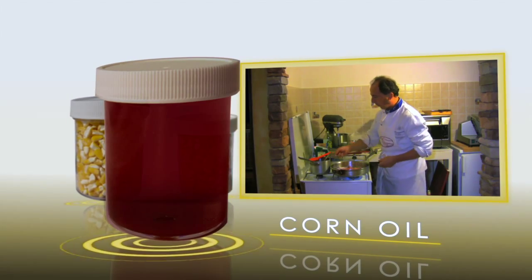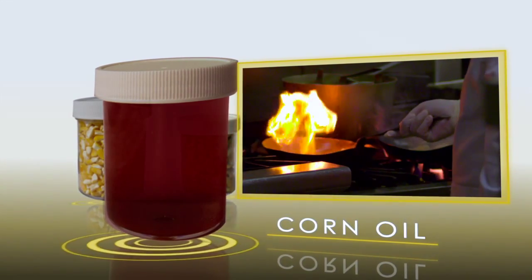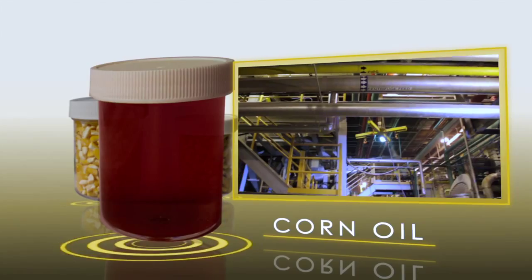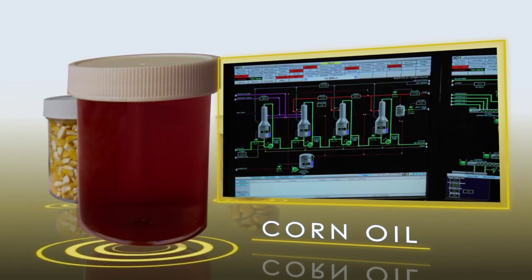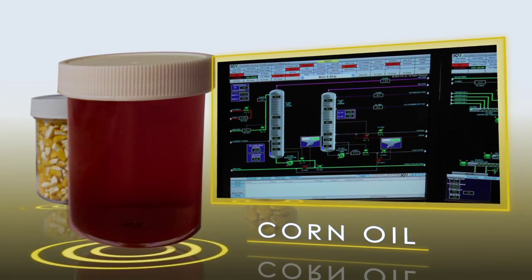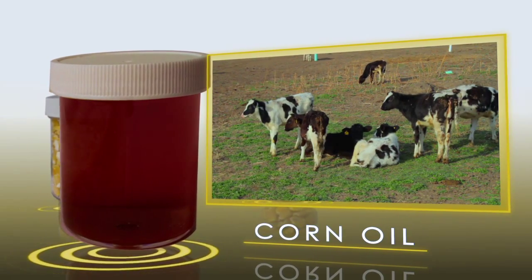Corn oil is a healthier alternative to many other cooking oils. It can also be extracted following the ethanol conversion process. In this form, it becomes the starting material for biodiesel or may be used as a feed ingredient for all classes of livestock.